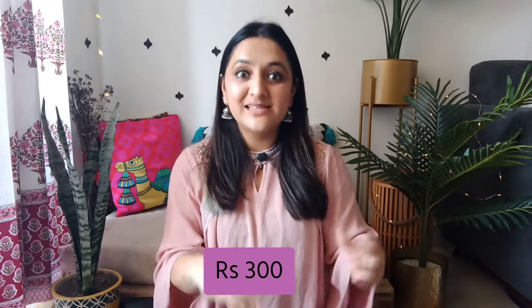In today's video I am going to share with you a bag collection which every girl and woman needs. This bag collection starts from as low as 300 rupees — whether you are going to college, going to office, or going for travel, these bags are a must. My name is Kiran and I make videos on home decor, DIY, travel, fashion, and basically lifestyle. So let's start!